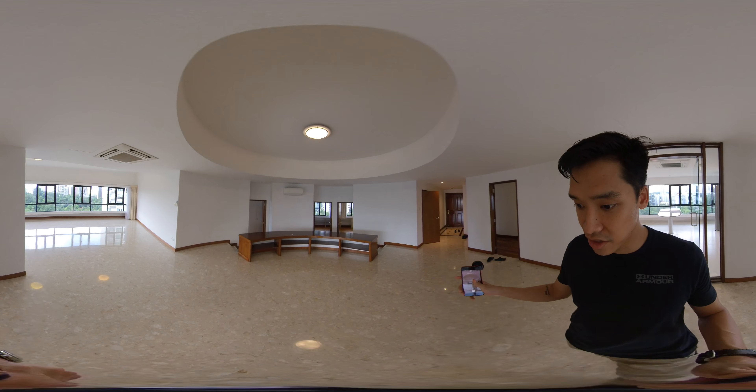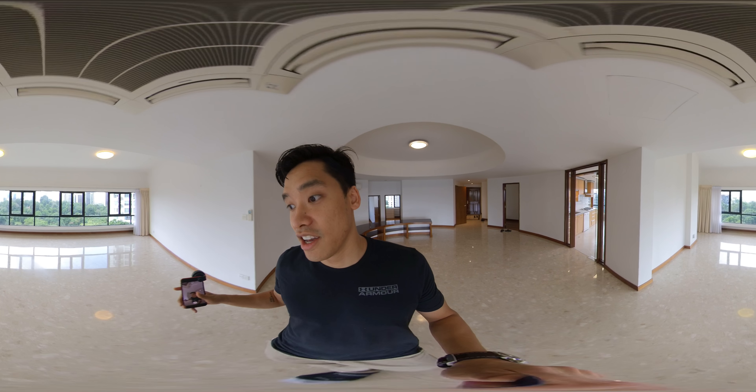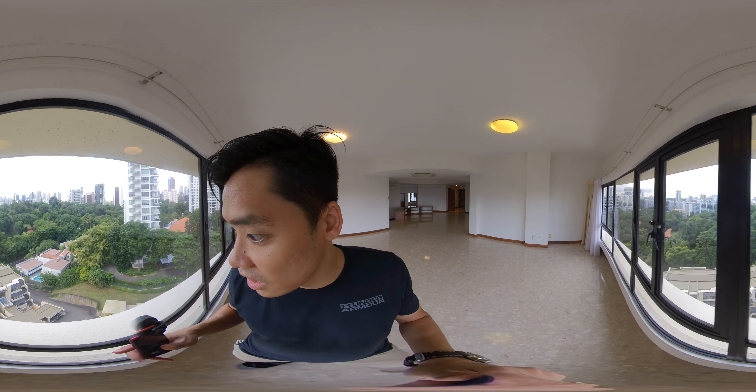So we have like a study area here — you can put a dining. What I like about the Draycott is this area: huge living room. Your TV can go here with an L-shape, no worries on that. Look at that unblocked view — really nice views.